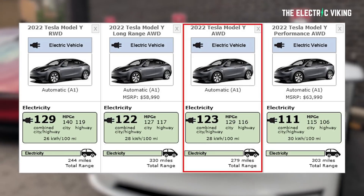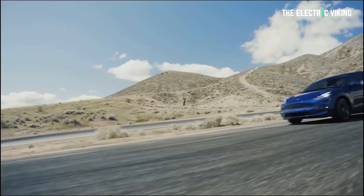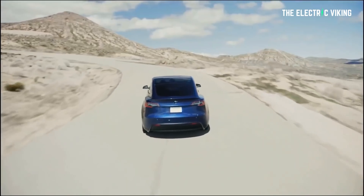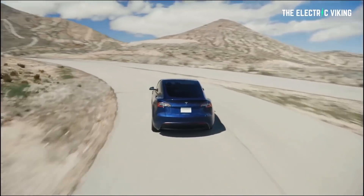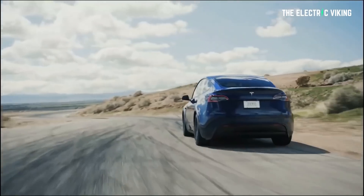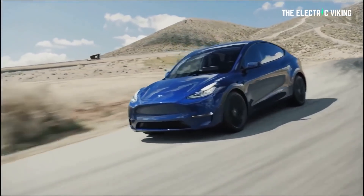As we can see, the new variant has 279 miles — let's call it 280 miles — which is 450 kilometers of range, and it has slightly higher efficiency than the long-range all-wheel drive. That might lead you to think it could be the new 4680 variant, but the fact that the range is quite a bit lower makes me think maybe it's an LFP variant.